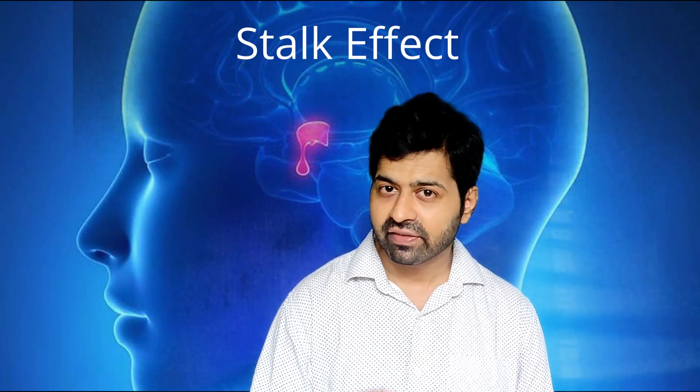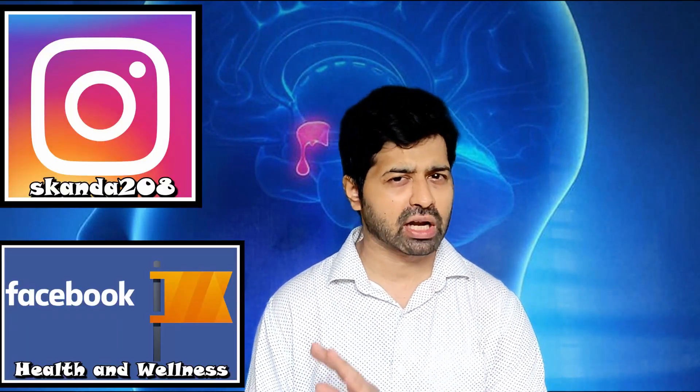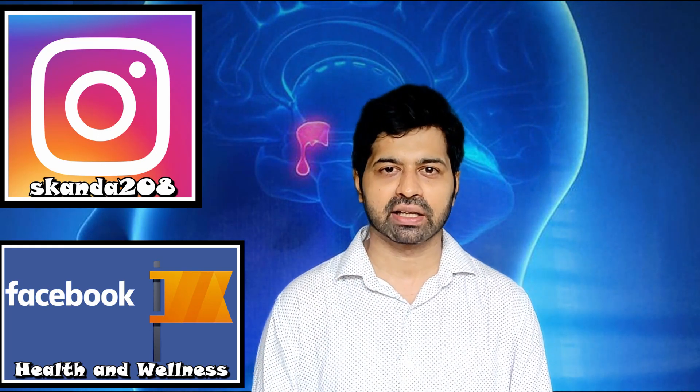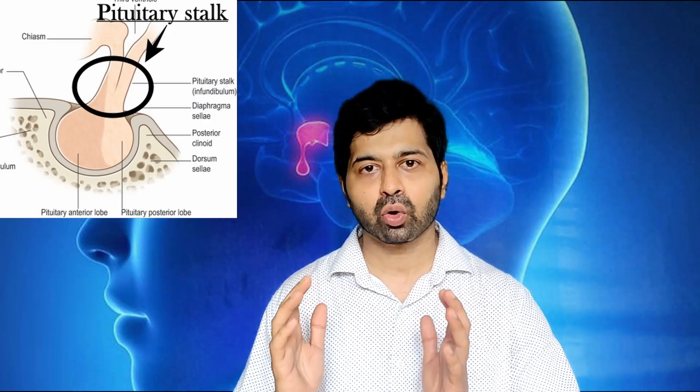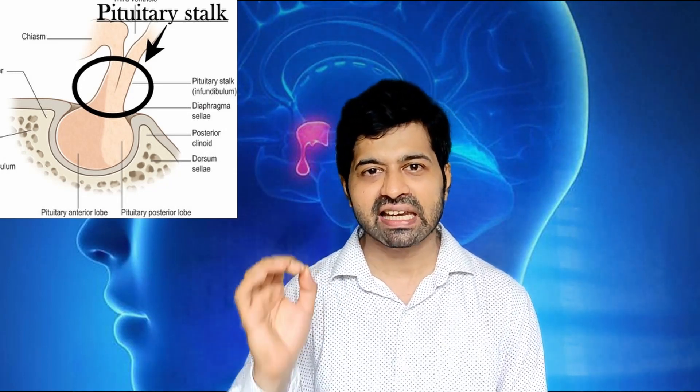A small point to note here is what is called the stalk effect. The normal levels of prolactin are usually less than 30. If there is a non-hormone-secreting pituitary macroadenoma, or a hormone-secreting macroadenoma secreting any hormone other than prolactin, there can still be a marginal raise of prolactin to a level anywhere between 30 to 200. As discussed previously, prolactin production has a predominantly inhibitory effect from dopamine, which reaches the pituitary through the stalk. As the adenoma grows in size, it compresses the stalk and removes this inhibitory effect, leading to a slight increase in the production of prolactin. This increase usually does not exceed 200, and this is called the stalk effect.